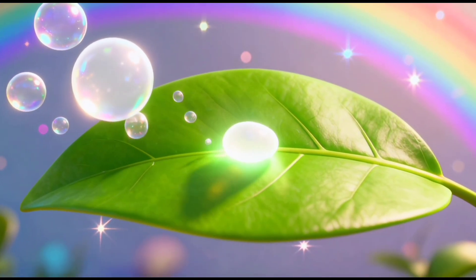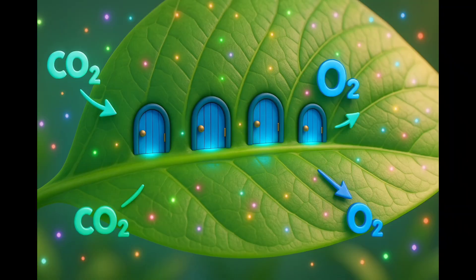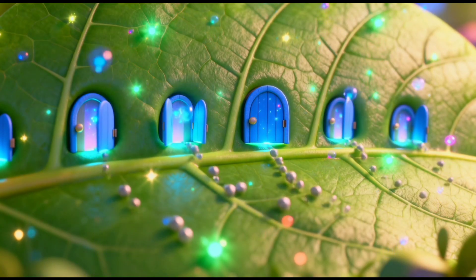Step 3: Plants take in a special gas from the air called carbon dioxide. This air goes inside the leaf through tiny little holes. These holes are called stomata. They look like tiny doors.